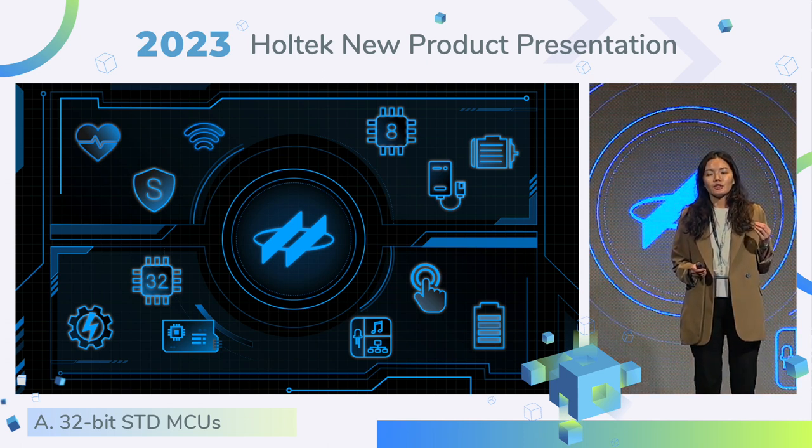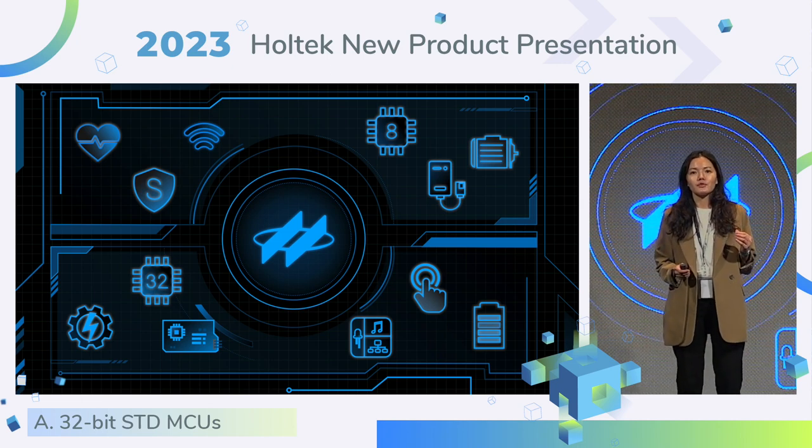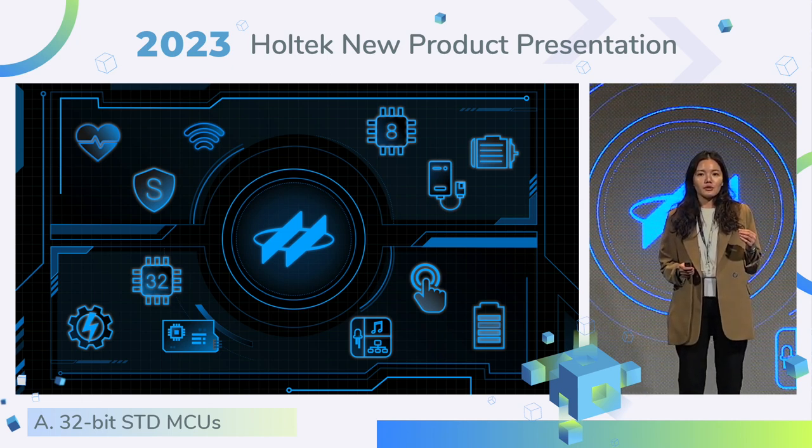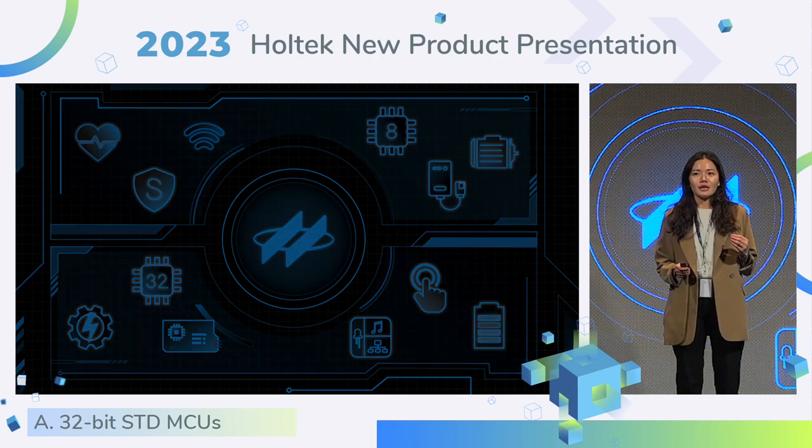Next year is a fluctuating year for Holtek. Inventory correction in the nation is still ongoing. However, we still make an effort to develop key products for you. This year, we released new products into 12 different sections. I'm going to start with the first two sections: 32-bit standard MCU and 8-bit standard MCU. Let's start with the 32-bit standard MCU first.